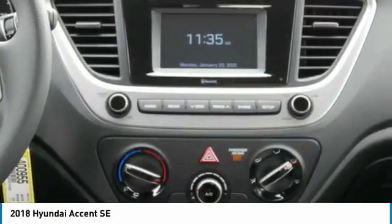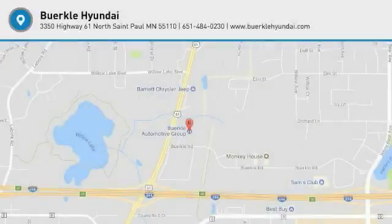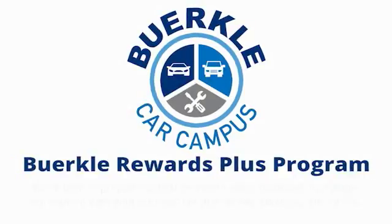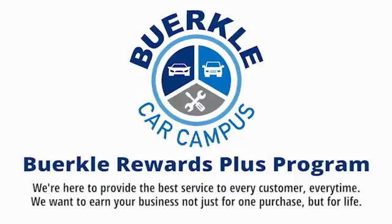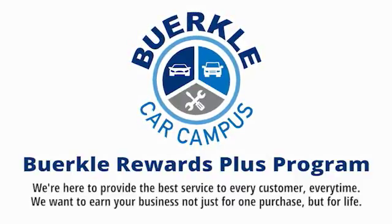Wouldn't you look great in this vehicle? Stop in today and see for yourself. Berkeley is here to provide the best service to every customer, every time. We want to earn your business, not just for one purchase, but for life.